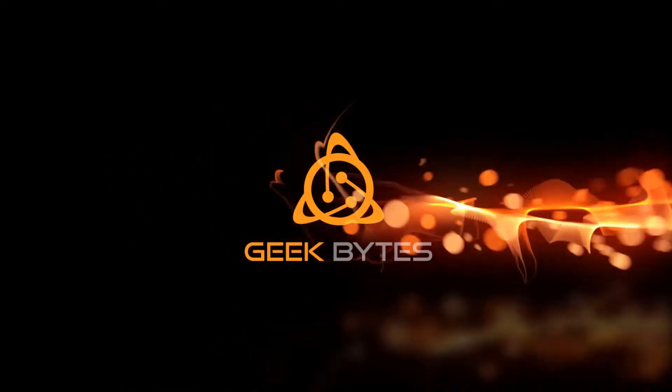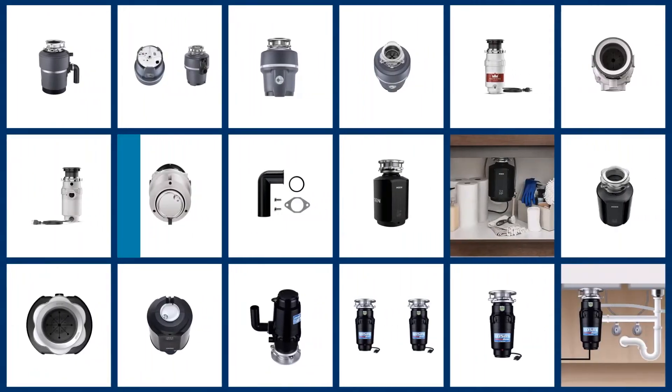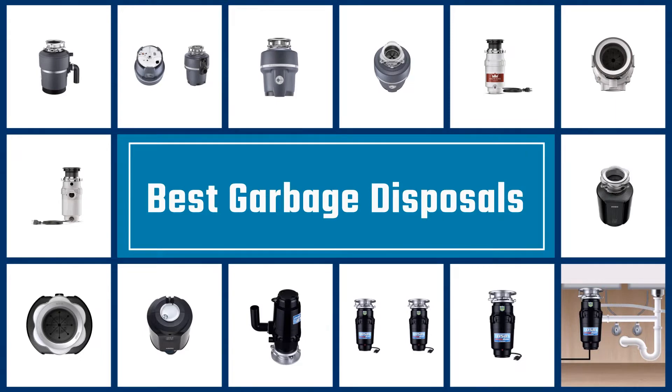Now let's start the video. If you are looking for the best garbage disposal, here is a collection you have got to see. Let's get started.